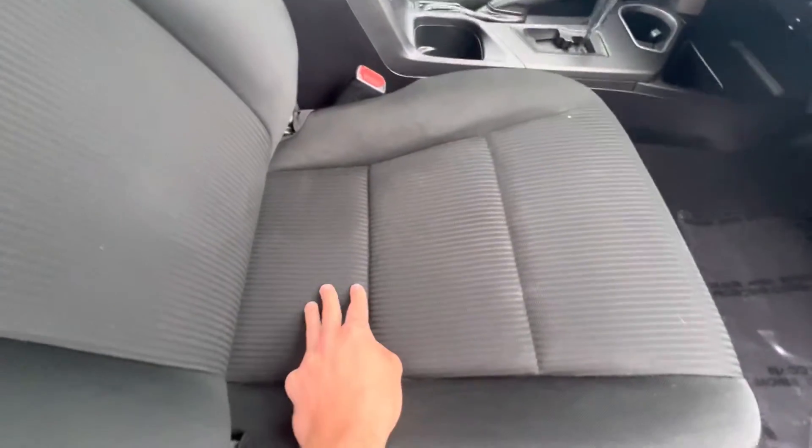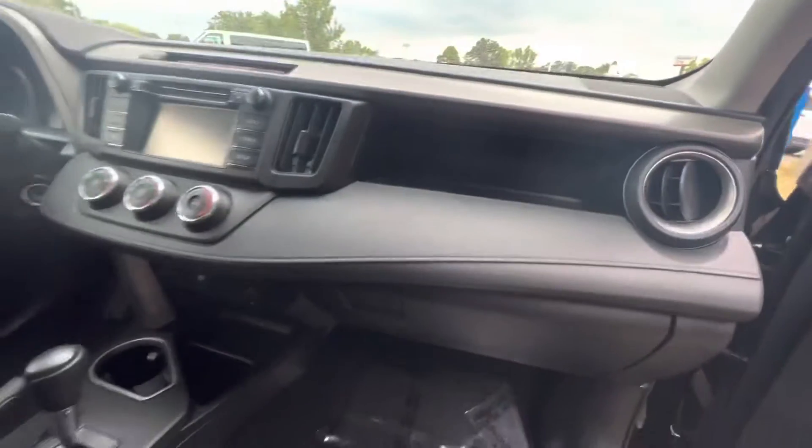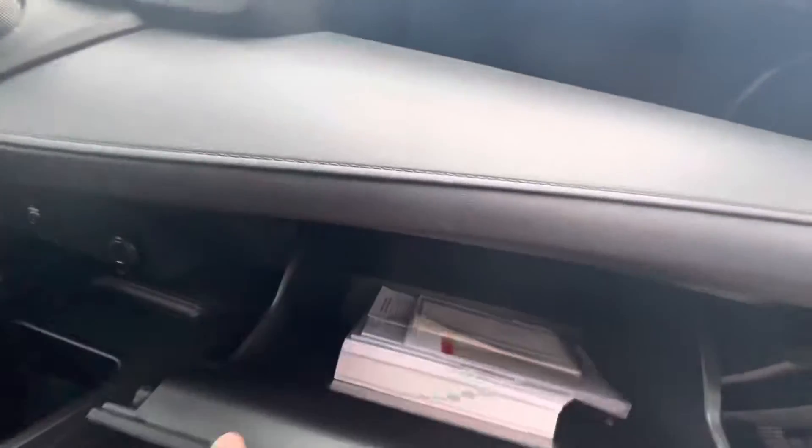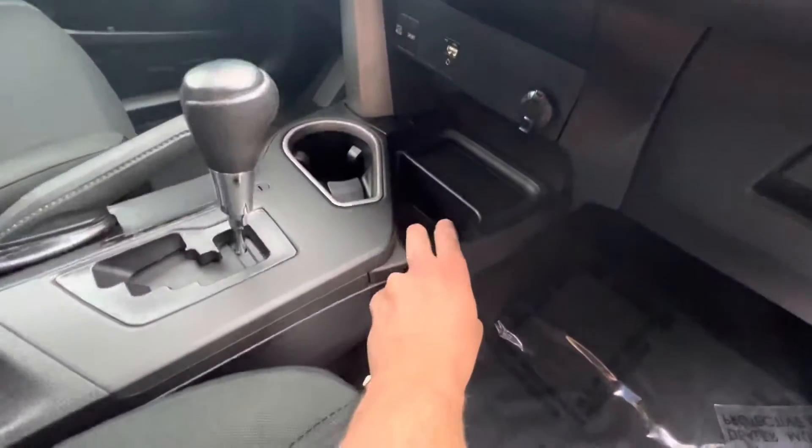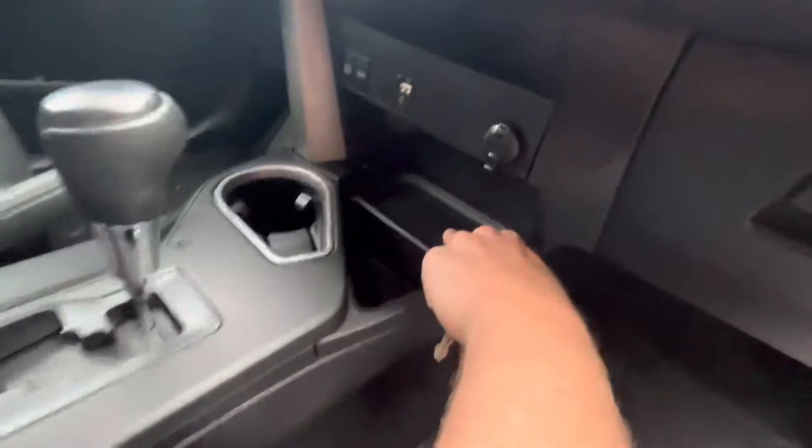Moving to the passenger seat — again, no tears or stains in the cloth. You have a little storage compartment right here for passengers, here is your glove box which is very spacious, and you have a cup holder here and here as well.